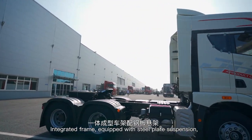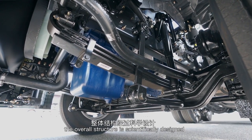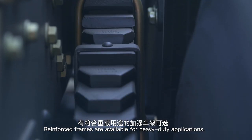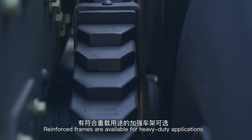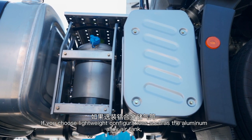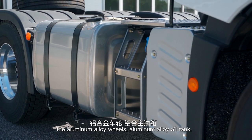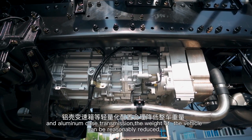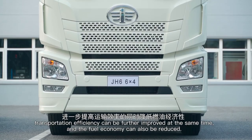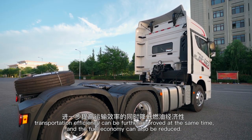The integrated frame, equipped with steel plate suspension and overall structure, is scientifically designed to reduce its own weight while ensuring strength and durability. Reinforced frames are available for heavy-duty applications. If you choose lightweight configurations such as the aluminum alloy air tank, aluminum alloy wheels, aluminum alloy oil tank, and aluminum case transmission, the weight of the vehicle can be reasonably reduced, further improving transportation efficiency and fuel economy.